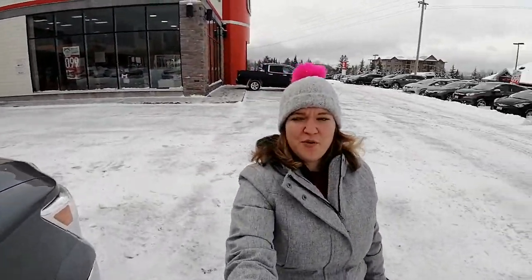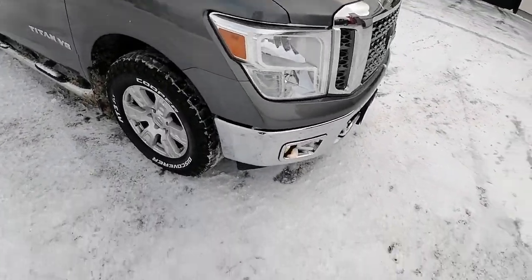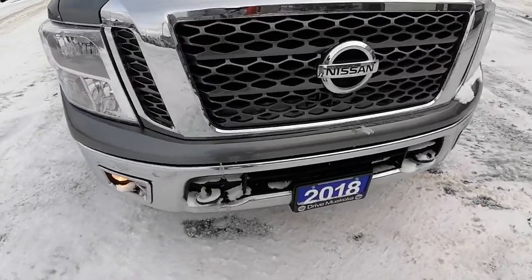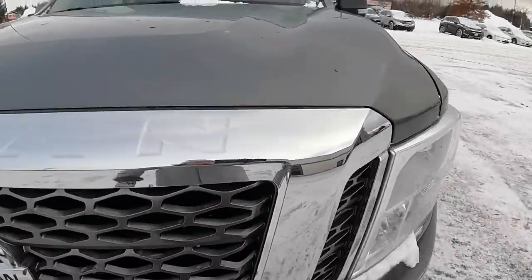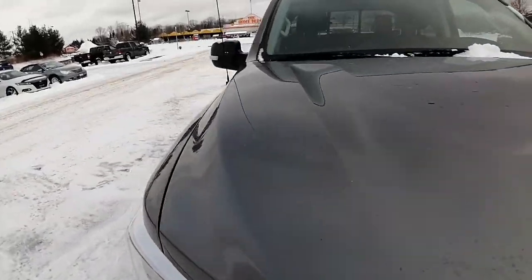Hi there, Ashley here at Huntsville Honda. Just wanted to share with you the 2018 Nissan Titan SV. I'm going to do a quick little walk around video for you, show you the ins and outs, and show you what kind of condition the truck is currently in.